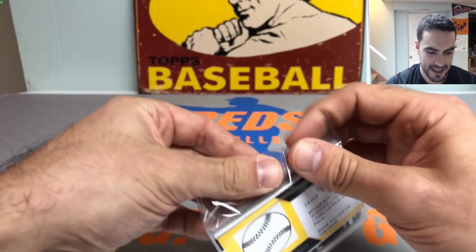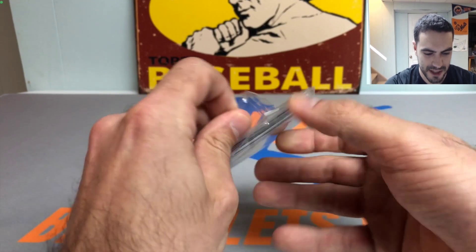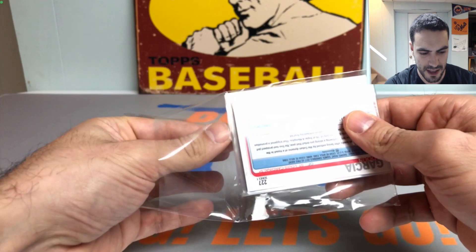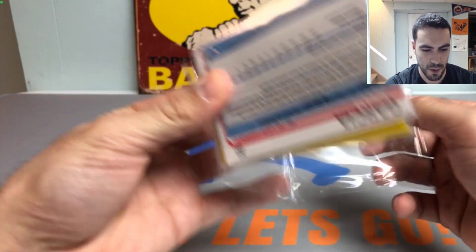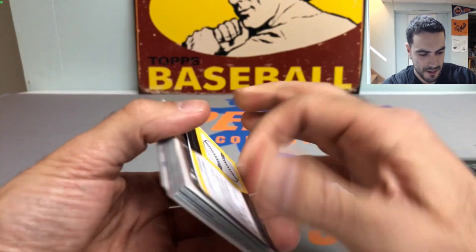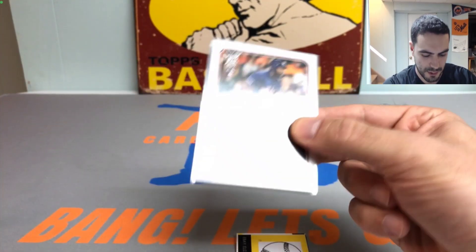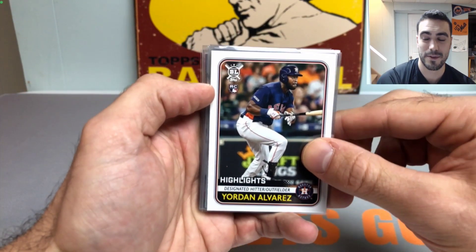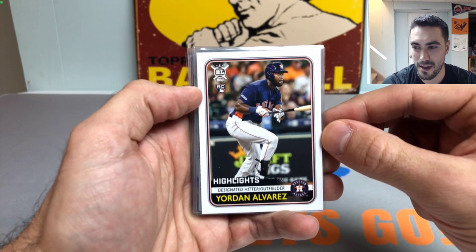Last pack, guys — let me know what you think in the comments below, if this one was better than the last or if it was just a win-win. Regardless, what a fun rip. Let's see if we got some last pack magic.